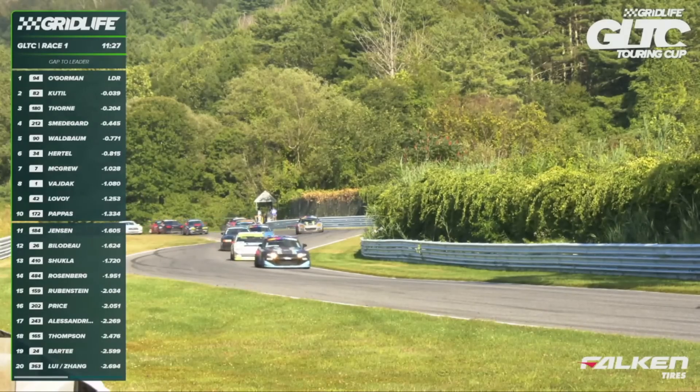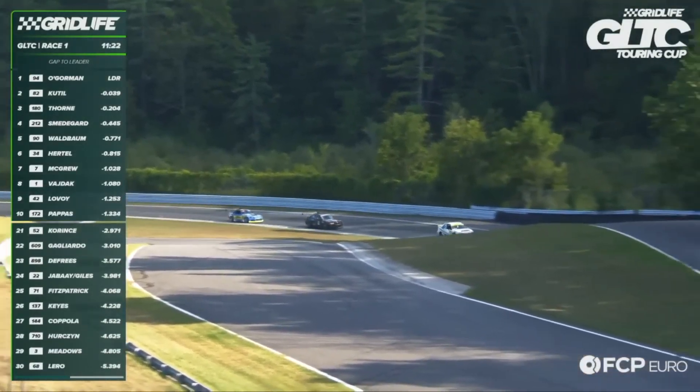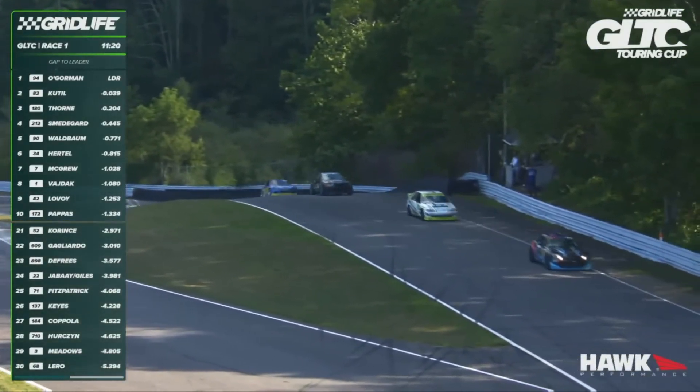Cattill runs second. Then it's Thorne, Smedegaard, Waldbaum, Hurdle. There's Vidoc in the number one car, the Acura Integra behind him, over the uphill for the first time.